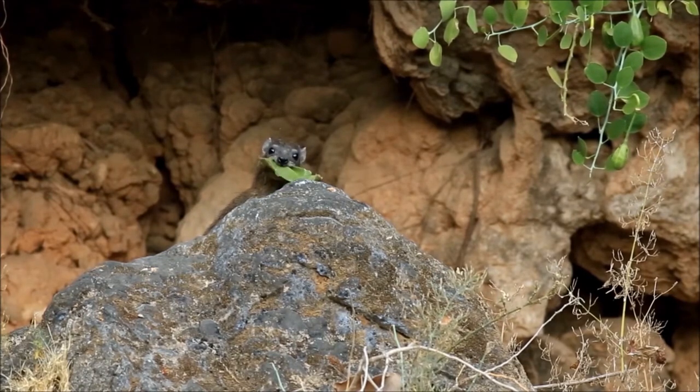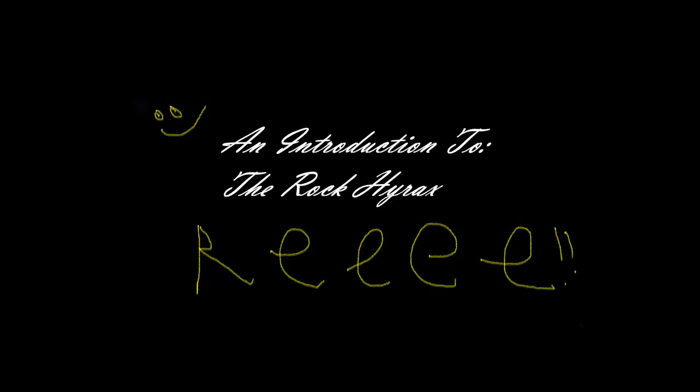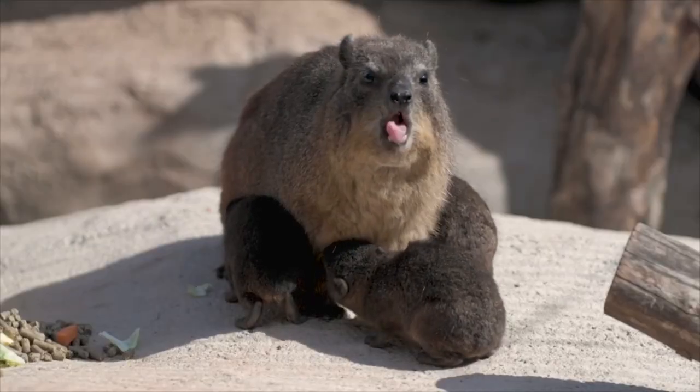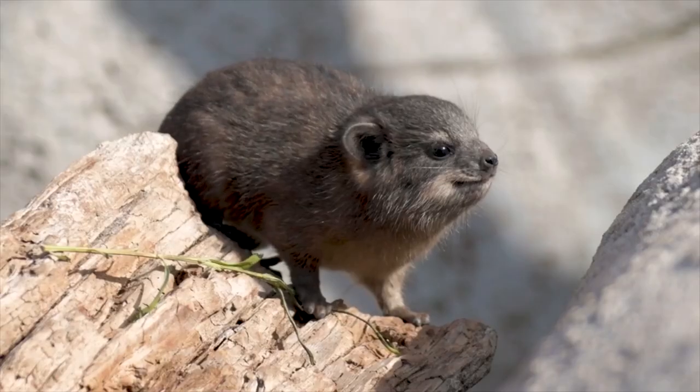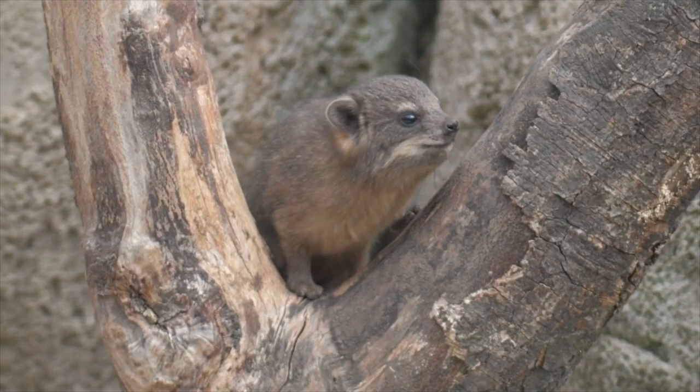Let me check my notes. This is a rock hyrax — evolution's attempt at gaslighting the human race. No, that intro was not a joke. This — yes, this — came from an elephant.